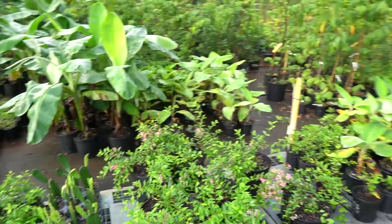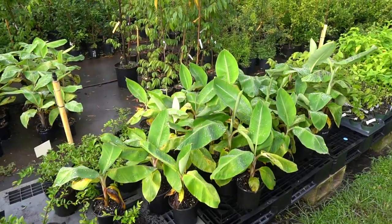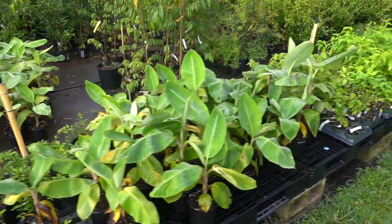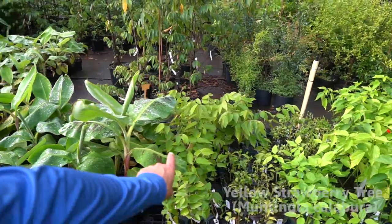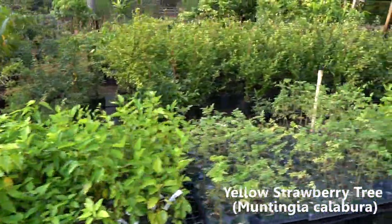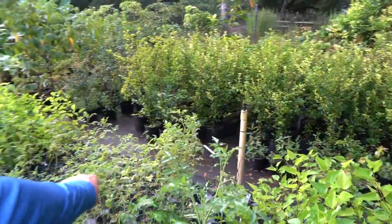We've got a bunch of bananas still, though we're running low. We can only ship those out while they're small — once they get too big we can't send them anymore. That's the dwarf green. Lots of strawberry trees, lots of the yellows available right now, and lots of Turks cap hibiscus.